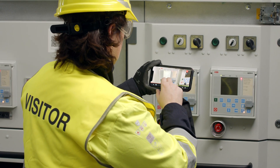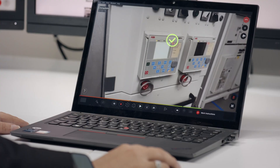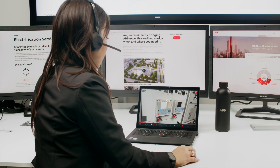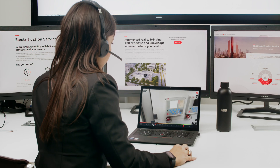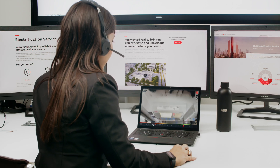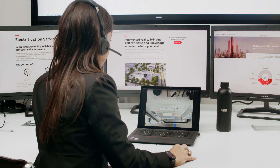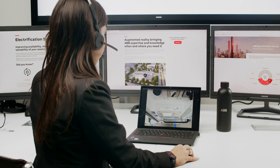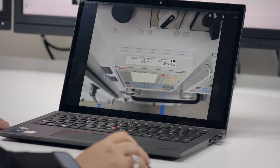Veronica can actively participate by drawing on her screen, marking areas of concern or interest. These annotations sync in real-time, enhancing collaboration with Giada. If needed, Giada can take screenshots of critical information such as serial numbers or configuration setups. All captured data is stored securely in a shared repository, accessible to both Veronica and Giada for future reference.